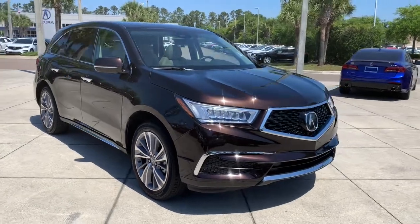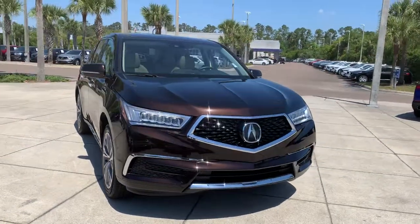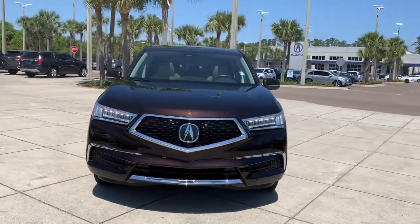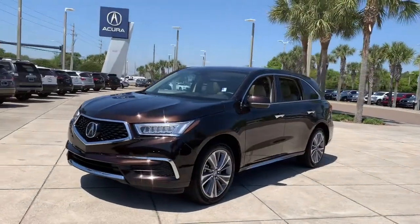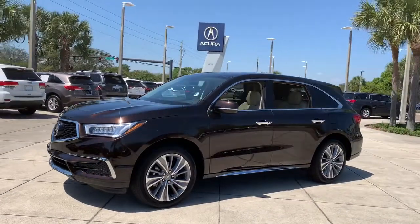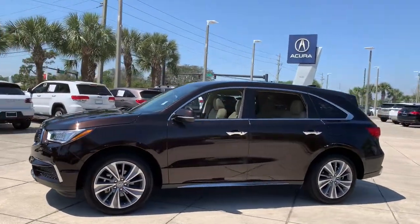You just found the 2018 Acura MDX. This vehicle still has fewer than 25,000 miles on the clock, so it won't last long. The MDX is the third-row luxury SUV that's designed to surpass expectations.